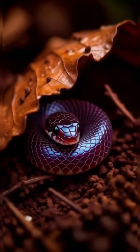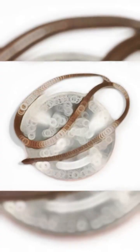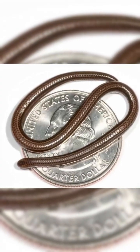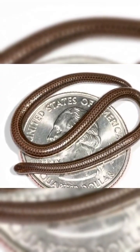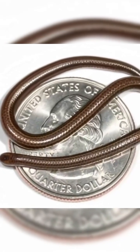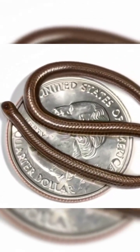Hidden in the leaf litter of a tiny Caribbean forest lives a creature so small it could curl on a coin. Meet the Barbados threadsnake, Tetracheilostoma carlae — a member of the slender blind snake family, so tiny and reclusive it was lost for nearly 20 years.